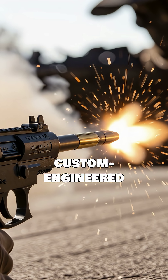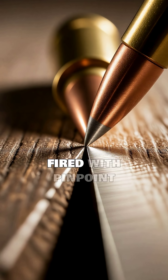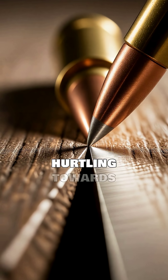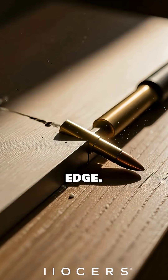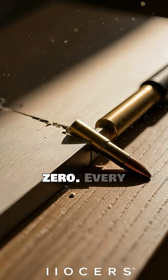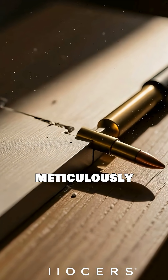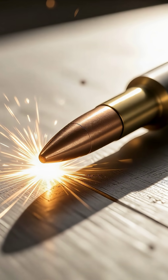Imagine a custom-engineered setup designed for absolute perfection: a bullet fired with pinpoint accuracy, hurtling towards a specially crafted, razor-thin edge. The margin for error is virtually zero. Every variable has been meticulously controlled.